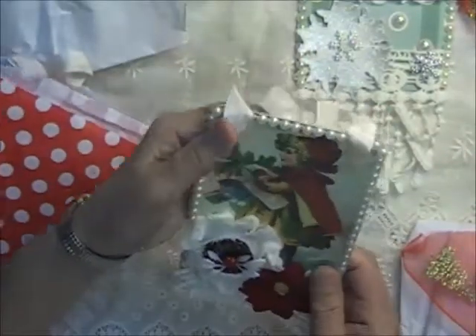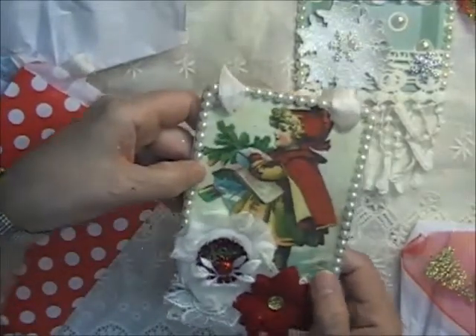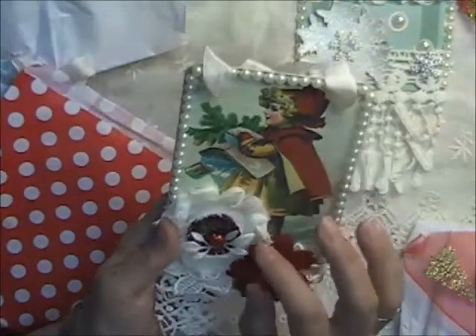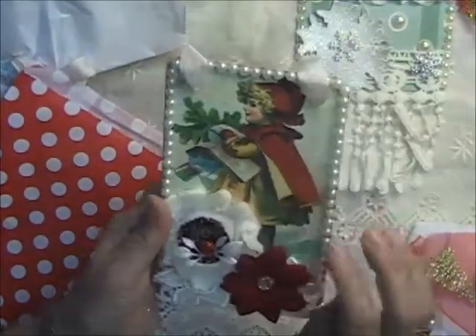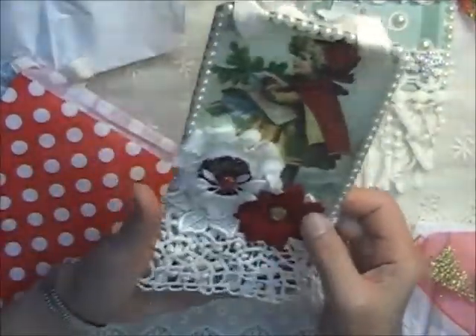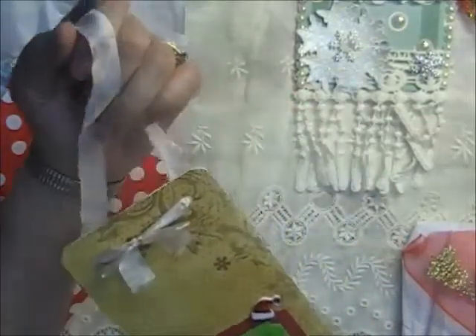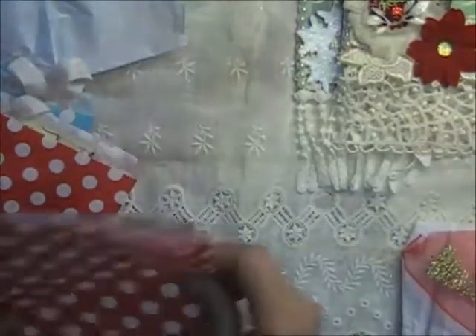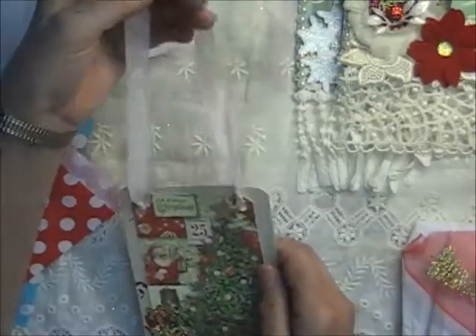Another one, very different — a beautiful vintage Christmas scene with what looks like a bottle cap, a decorated bottle cap with a flower, a shabby flower behind it and poinsettia. And of course the dangles coming off the bottom. Christmas paper on the back. Gorgeous. Wow, I can't believe you sent in so many, Deanna — these are beautiful.